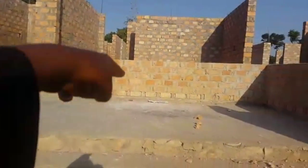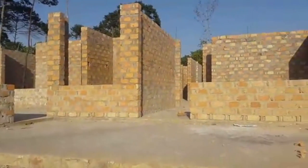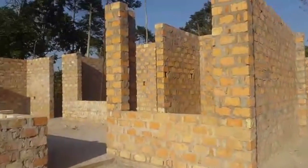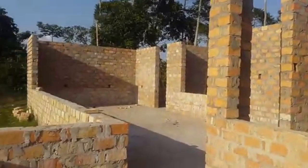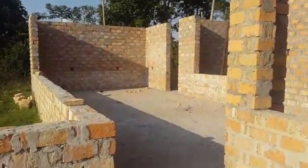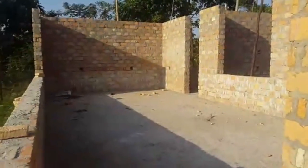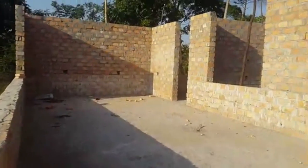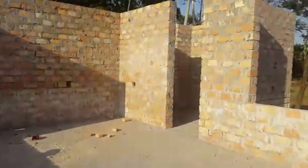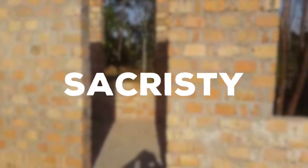So earlier here, it will be a veranda. And that is — this is the chapel here, and it's a sacristy.